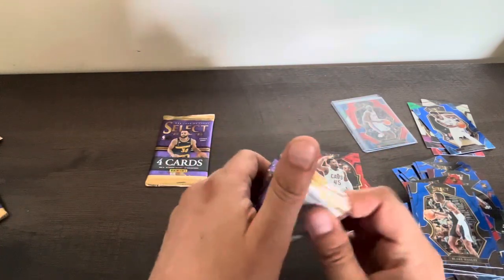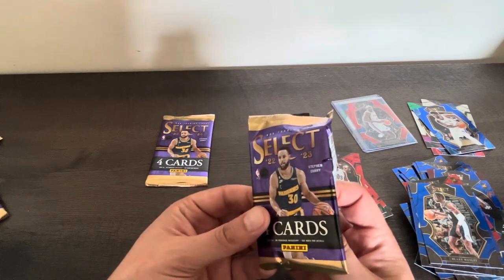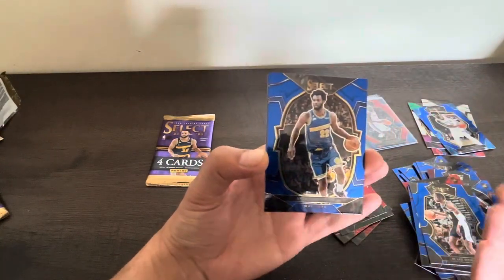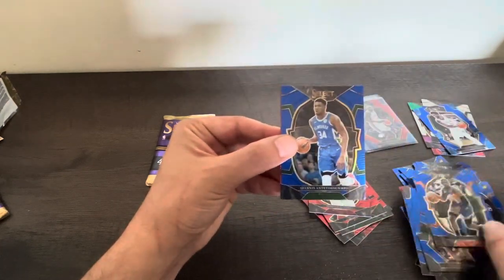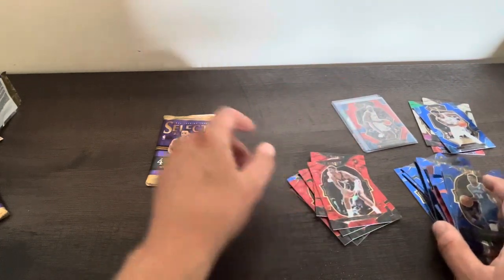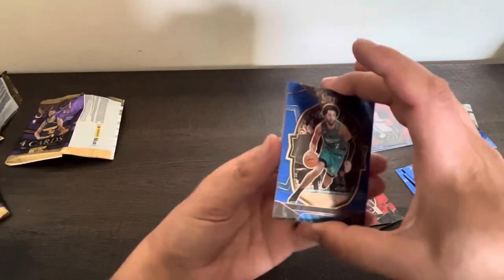I honestly do love this product way more than Prism Mega Box - it's definitely way, way better. We all know that Prism is really super tough, but I believe we would agree this one is a way better product. Giannis again - really double cards kind of all the time. Nice to party on the red variation - rookie. And the last pack.